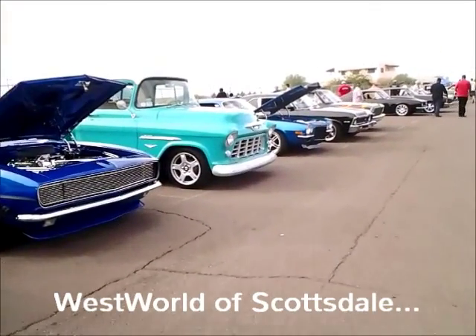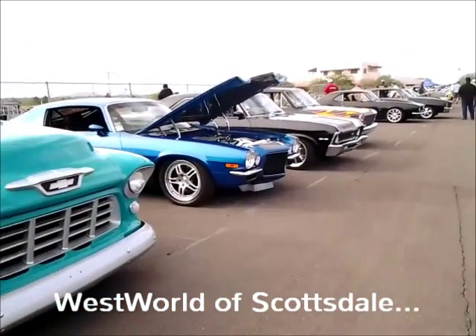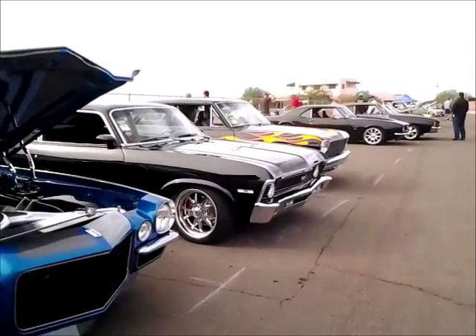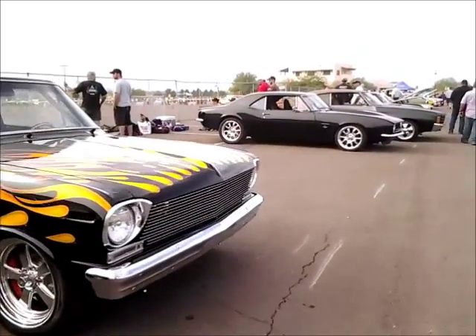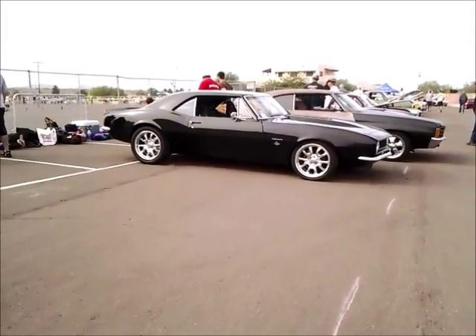I just want to give you some of the sights and sounds of the autocross here, so you can see what happens at the Good Guys Autocross. It's pretty cool. Anybody that's in the car show can come out to the autocross and run it for free, and a lot of the guys that are here with their muscle cars choose to do exactly that.